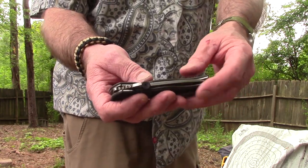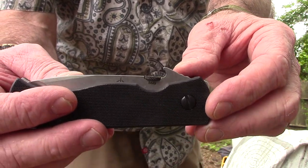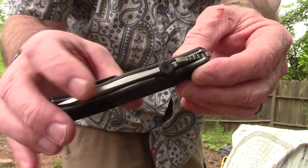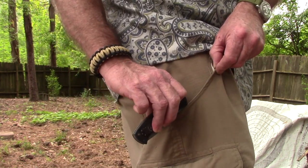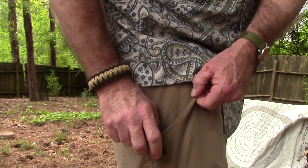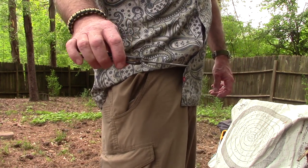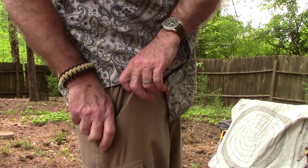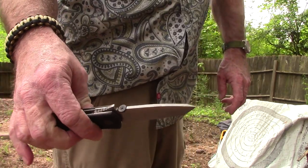So I said I was going to show you the wave feature. This little hook right here is an Ernest Emerson patented feature — they've licensed it to other manufacturers, but Emerson are the designers and originators. The way it works: this little wave hook catches on your pocket as you draw it out, and the blade opens as you pull it out. It takes a little practice to get used to, but once you've got it, it's open — faster than an automatic, faster than anything.